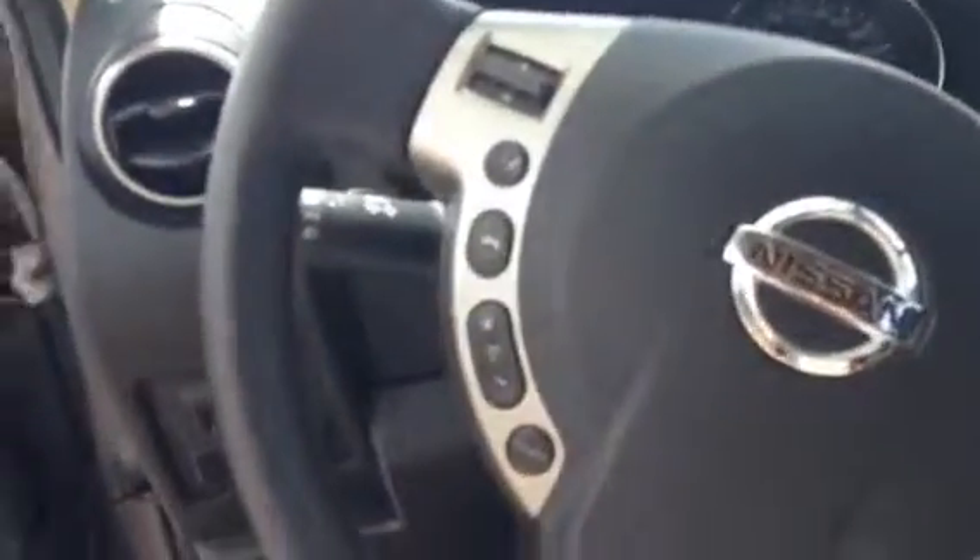Looking at the steering wheel, obviously you get your Bluetooth and cruise control there, and you can control the volume as well. There's a look at the dash. There's your radio, and obviously it is the automatic transmission. You do get a sport mode that comes with it as well, which is a pretty cool touch.